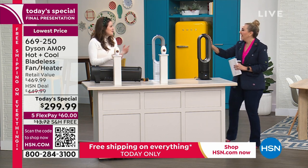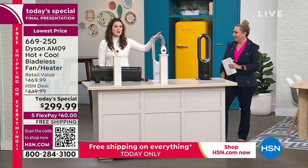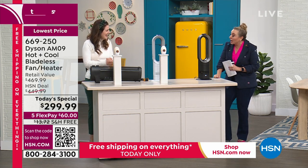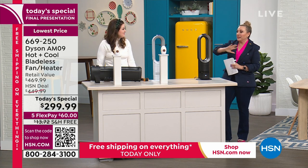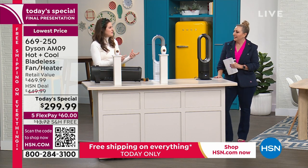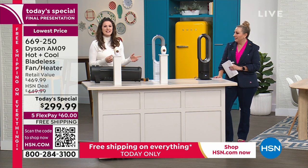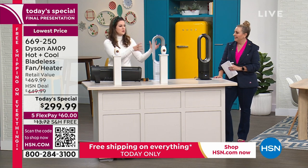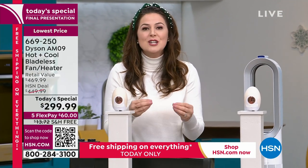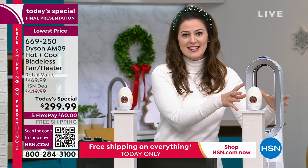How many patents does this unit have? 480 global patents. That means there's no other product like this — 480 of the elements in this unit are unique to it. When I started working alongside Dyson I learned what patents really mean: 480 components of this model create the entire AM09, and it cannot be copied.